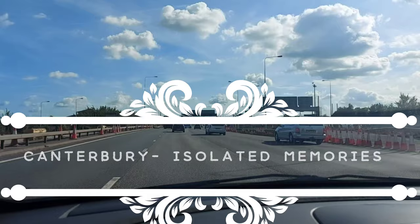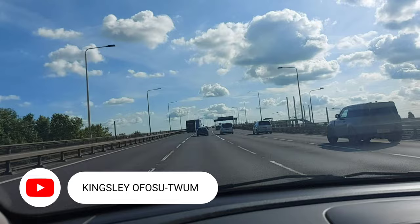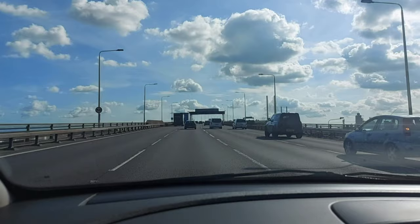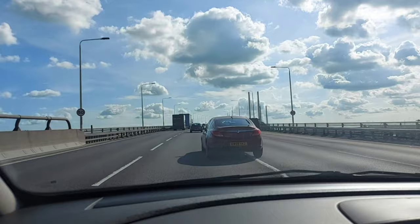Hello lovely people, this is Kinsley from Image. Today we present to you Counterbrew Isolated Memories — a family journey from Melting Canes to Counterbrew via the Dartford Crossing. The Dartford Throck River Crossing, commonly known as the Dartford Crossing.